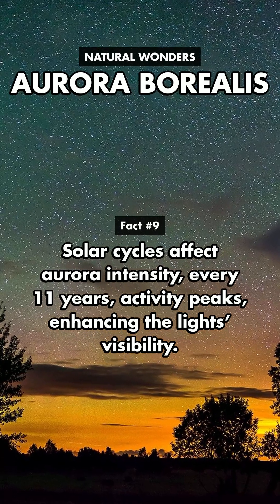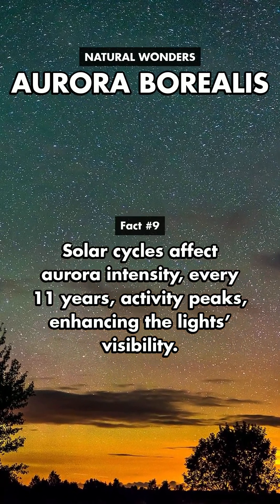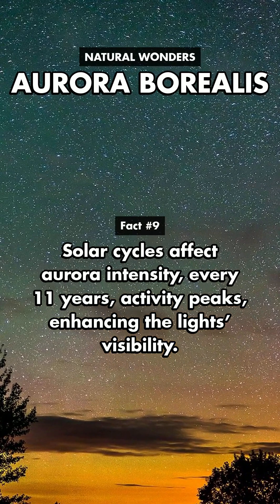Solar cycles affect aurora intensity. Every 11 years, activity peaks, enhancing the light's visibility.